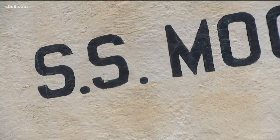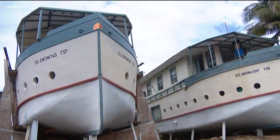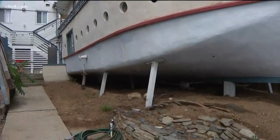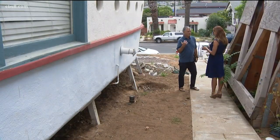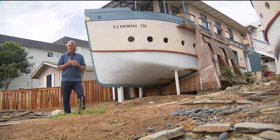The SS Moonlight and the SS Encinitas have changed hands over the decades. The Encinitas Preservation Association bought the property in 2008 for $1.5 million and is now trying to get this site on the National Register of Historic Places.